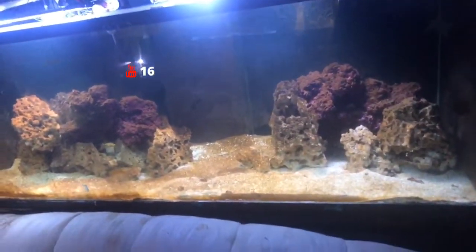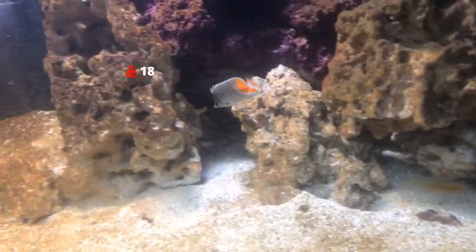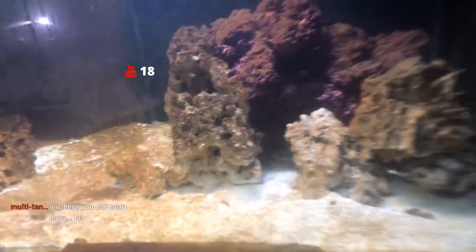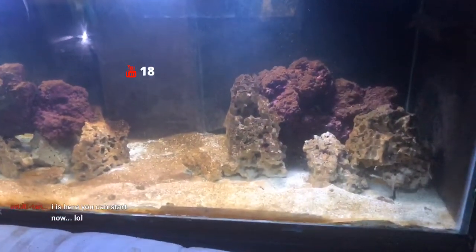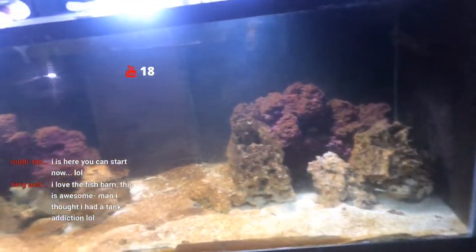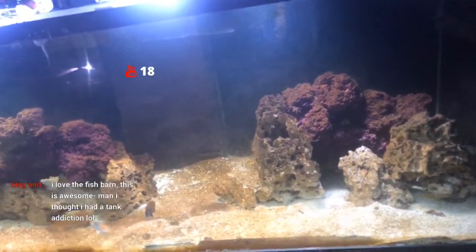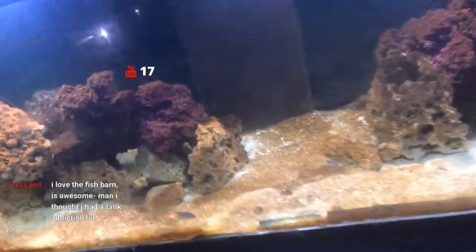Walking back into the barn, this is the 245-gallon saltwater tank. Right now we've got a pearl scale butterfly, a Pakistani butterfly, and a Raffles butterfly in there — definitely some more fish in the works. If you want to check it out, go ahead and check out Chris's channel — he live streams about an hour before I do.